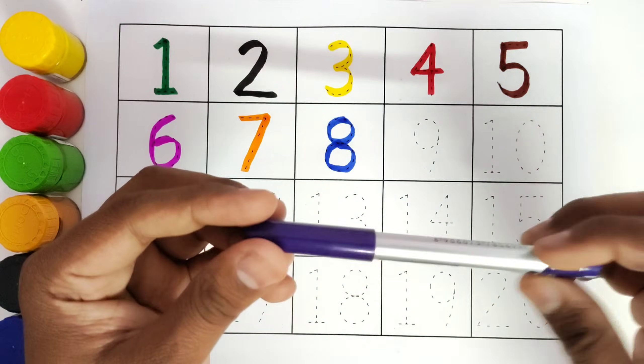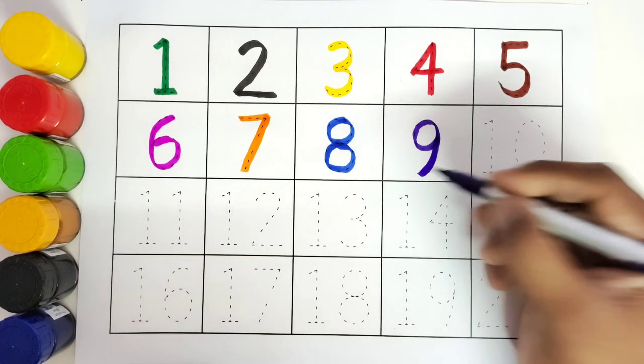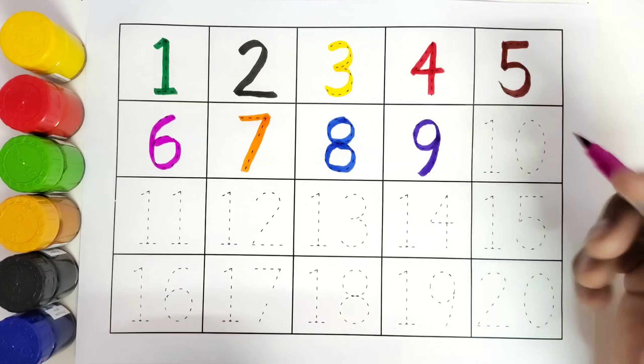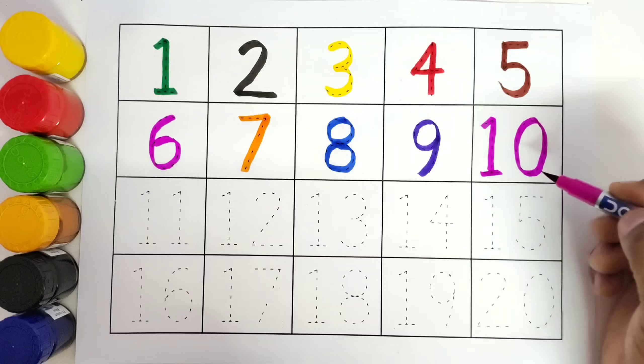This is purple colour. Number 8. This is pink colour. Number 9. 1, 0. 10.